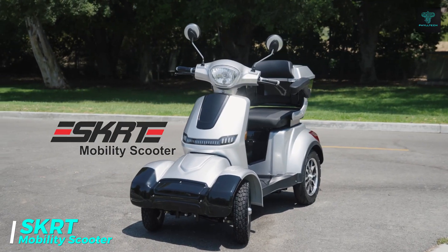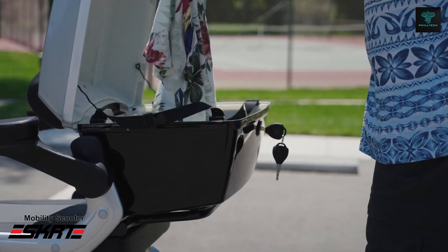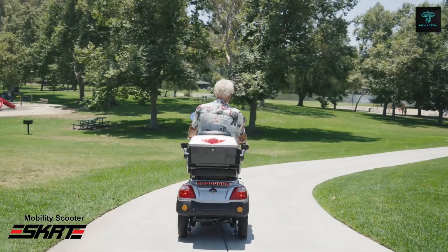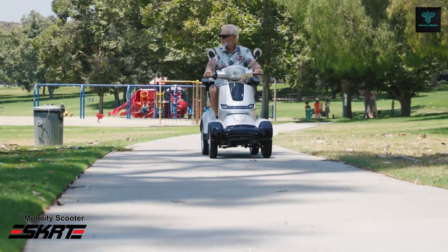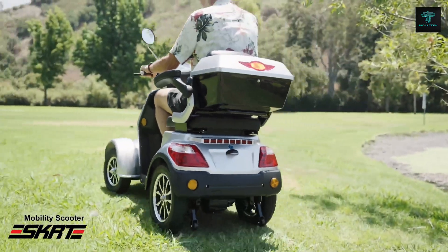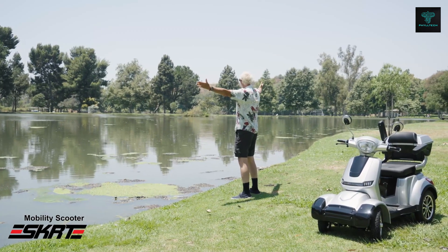The SKRT mobility scooters are designed to provide individuals with limited mobility the freedom to move independently. Built with durability and reliability in mind, these scooters can support up to 400 pounds, ensuring they can withstand heavy use while maintaining comfort and stability. Available in three-wheel and four-wheel configurations, SKRT mobility scooters cater to a variety of user preferences. The three-wheel models offer excellent manoeuvrability in tight spaces, while the four-wheel models provide enhanced stability on uneven terrain. Both models feature powerful motors, adjustable seats, LED lights and a reliable braking system, delivering a robust and versatile transportation solution.